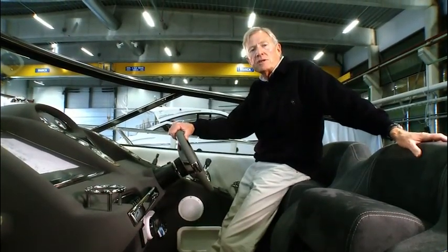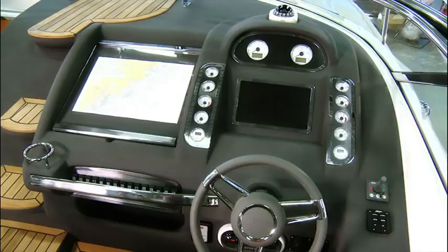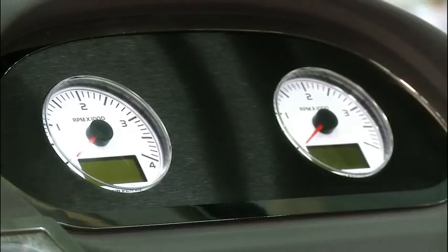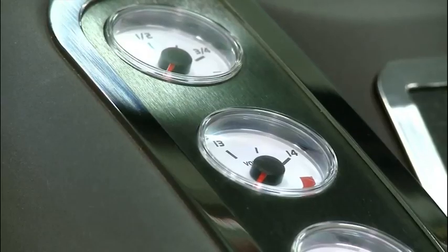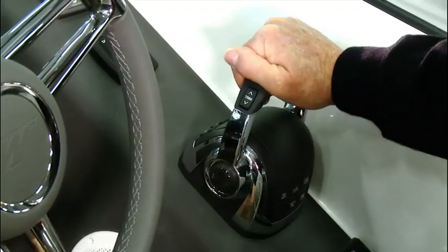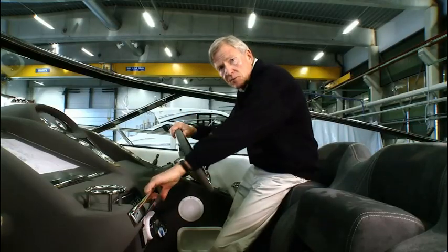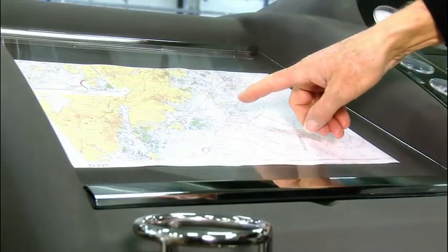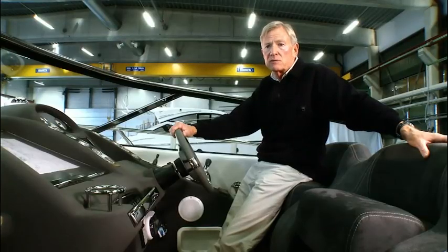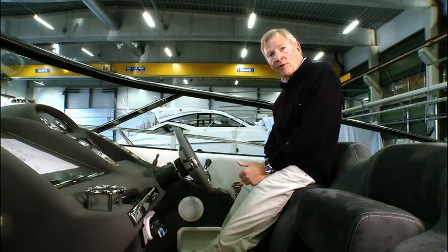At the helm position, two things are immediately apparent. Firstly, you have great all-round visibility. And secondly, all the instruments are very logically laid out. For example, on the port side you have the port engine instruments, and on the starboard side, those for the starboard engine. Throttle controls in a very comfortable position. For the co-pilot, there's a really substantial grab rail and chart table, which can also be easily read by the helmsman. Plus, of course, as you'd expect from a Windy, a holder for a can of Coke — one for the helmsman too.